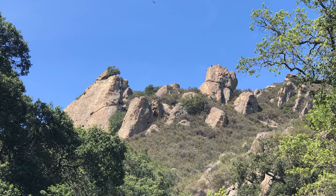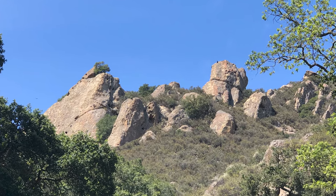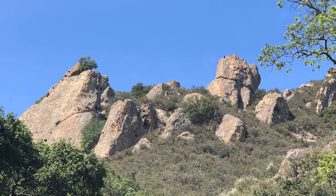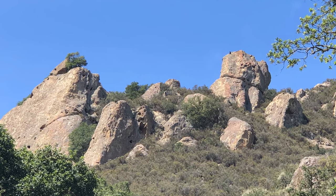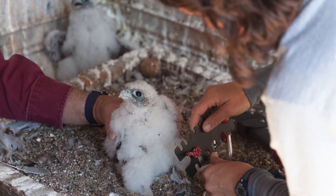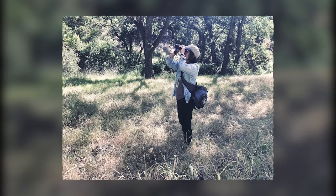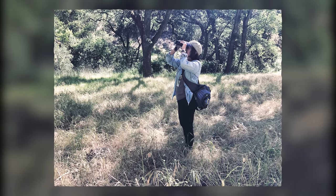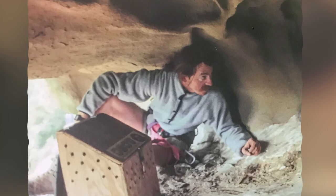Precise timing was needed to make cross-fostering work. The chicks had to be about the same age as the chicks already in the nest. If they were too young, they couldn't control their body temperature well enough to survive transport. If they were too old, their foster parents might reject them. The magic age seemed to be two to two and a half weeks. Based on when volunteers saw parents start bringing in food, they estimated the age of the chicks already in the nest. It was not an exact science.